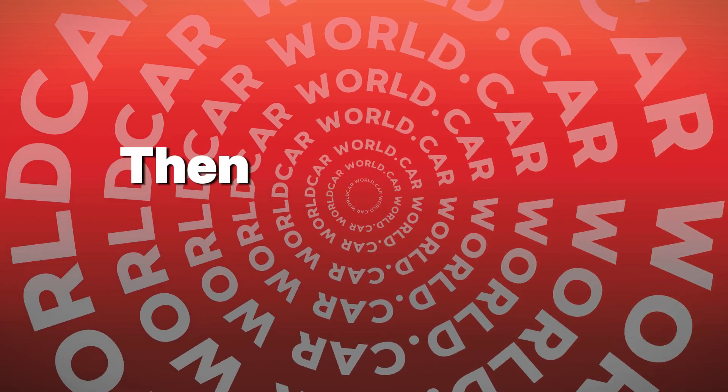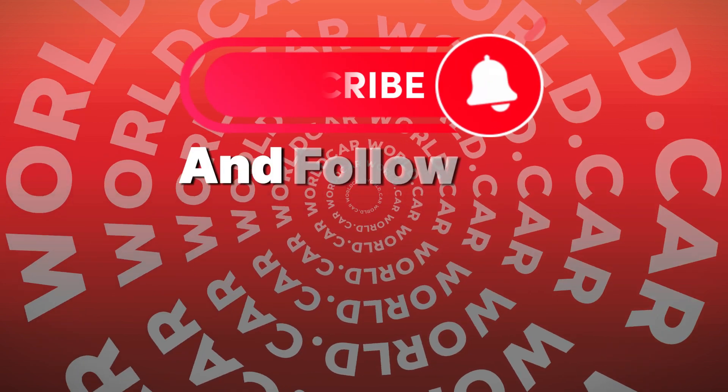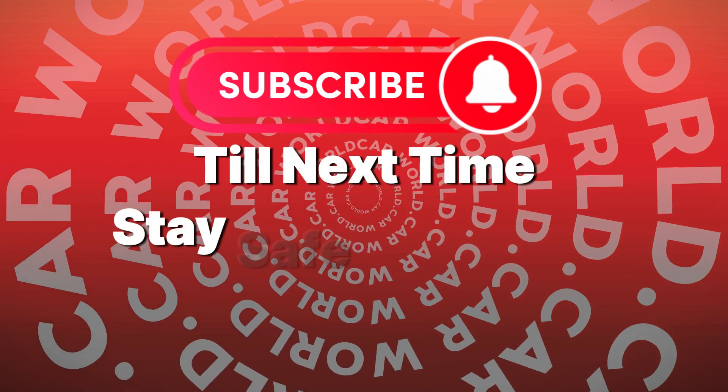If you liked this video, be sure to hit that subscribe button and follow for more car content. Till next time, stay safe, drive safe!